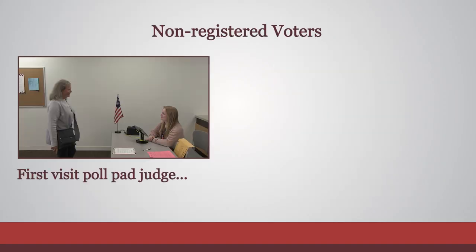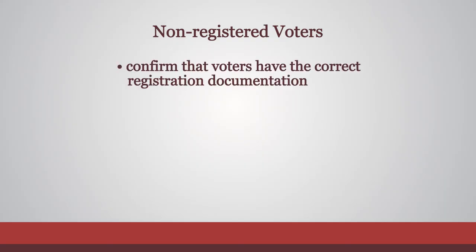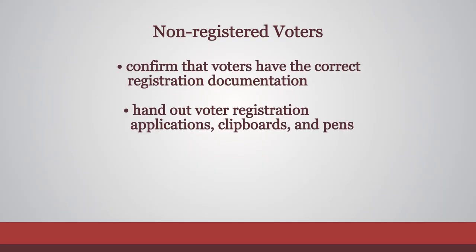After visiting the poll pad judge, non-registered voters will be directed to the registration table. If there is a line here, you can confirm that voters have the correct registration documentation and offer voter registration applications, clipboards, and pens.